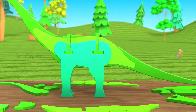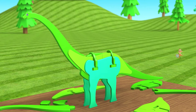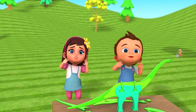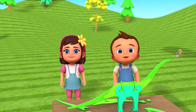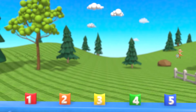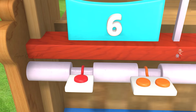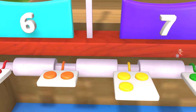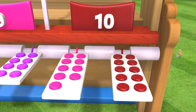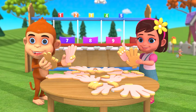Oh, wow! Look over here! That is awesome! Whoa! Did you see that? Hey, what's going on? What is this? Hey, hello, friends!